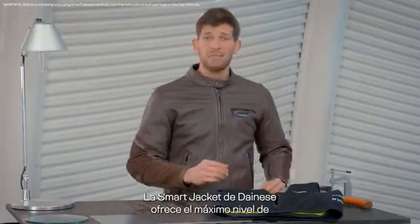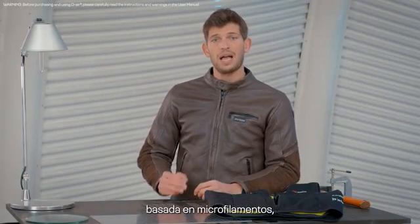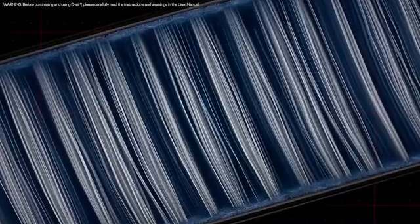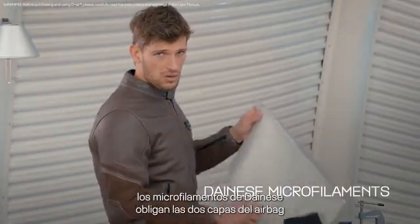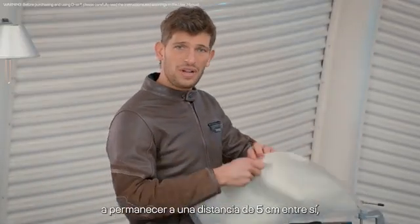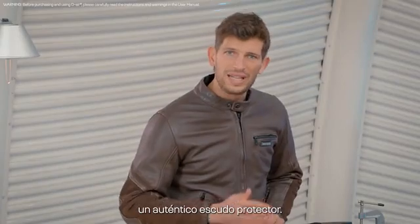The Dainese smart jacket provides maximum protection and versatility at the same time, thanks to its unique and patented D-air airbag technology based on micro filaments which make air solid as a shield. While common airbags are designed as simple balloons, the Dainese micro filaments constrain both layers of the airbag at a distance of 5 cm, providing a solid structure that makes our D-air a true protective shield.